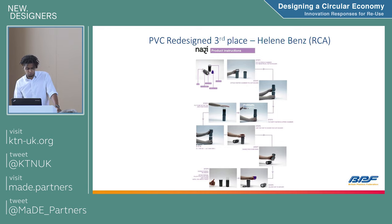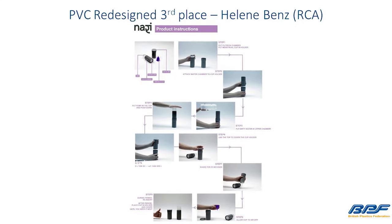Third place was from the Royal College of Arts — Helen Benz. We had three female winners, which was great. This was looking at Nari reusable menstrual cups. She focused on the lack of sanitation within rural India, wanting to create a sanitation device for these menstrual cups. Using reused PVC items including guttering, and adding a water filtration system, you could collect water, filter it through, and use it to clean the menstrual device — targeted at women in places like rural India without access to clean sanitation.